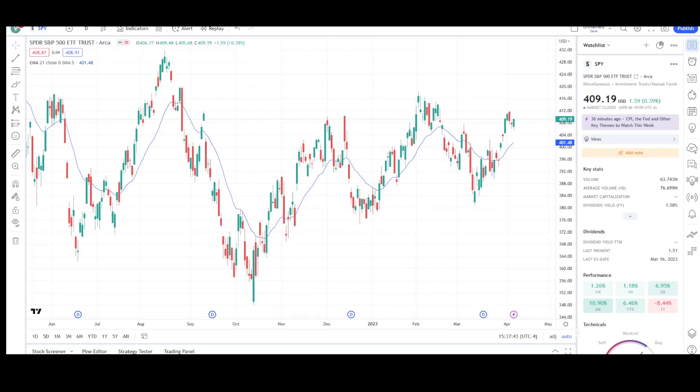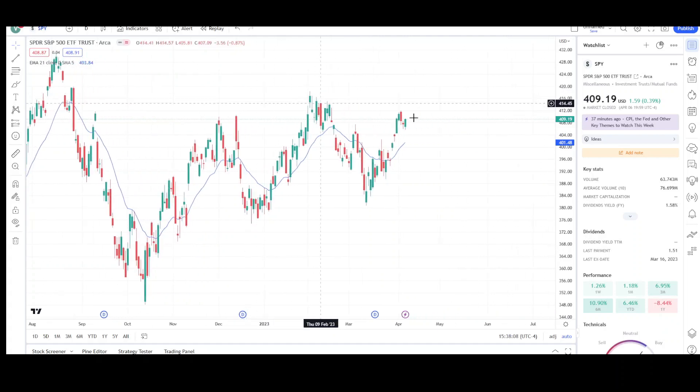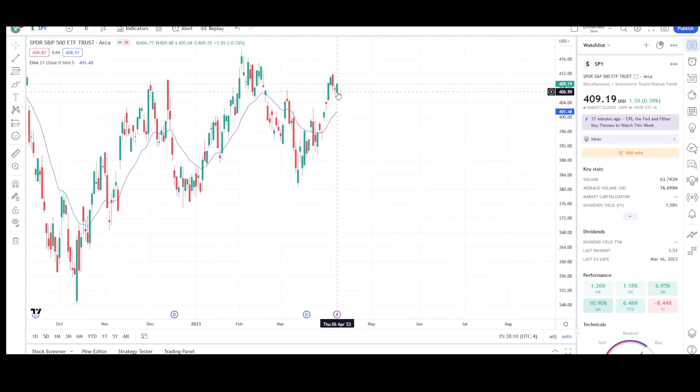I will first go over what I see on the daily chart and finish the video off with the weekly chart. Before I begin, I do have a course sale running right now — only a few days left. Tuesday is the last day to get my course at 50% off. Let's take a look at the daily chart for the SPY.